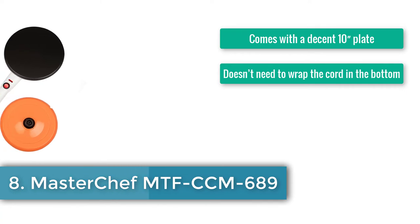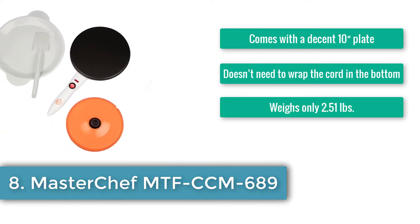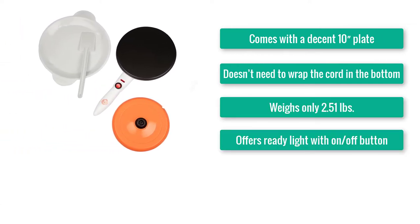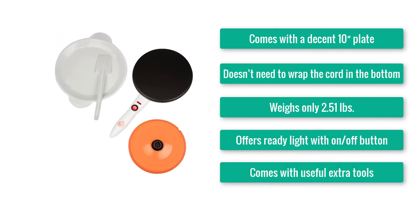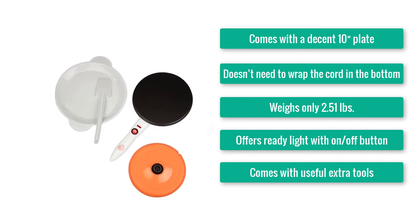Number 8: Masterchef NTF-C CM689. Comes with a decent 10-inch plate. Doesn't need you to wrap the cord at the bottom. Weighs only 2.51 pounds. Offers a ready light with on-off button. Comes with useful extra tools.